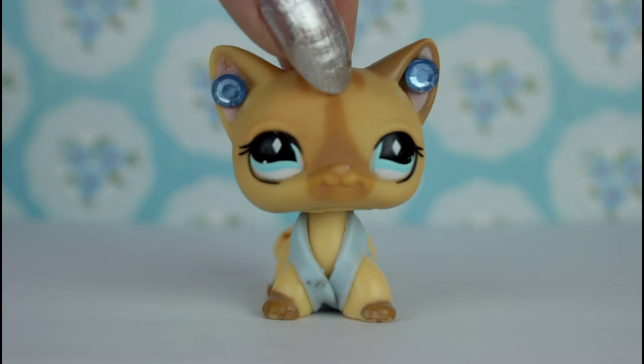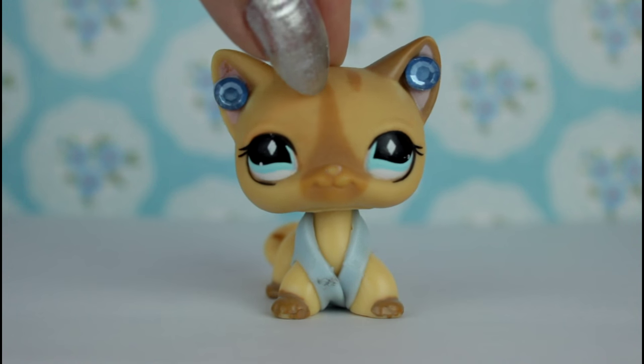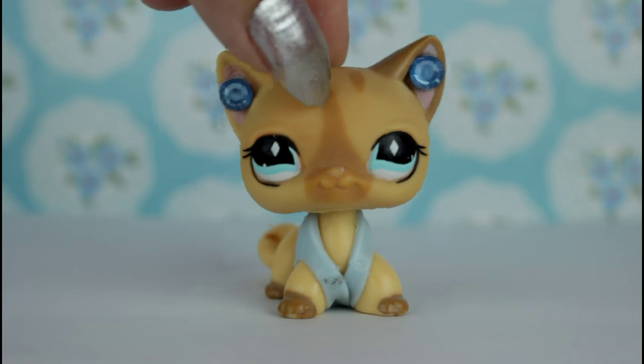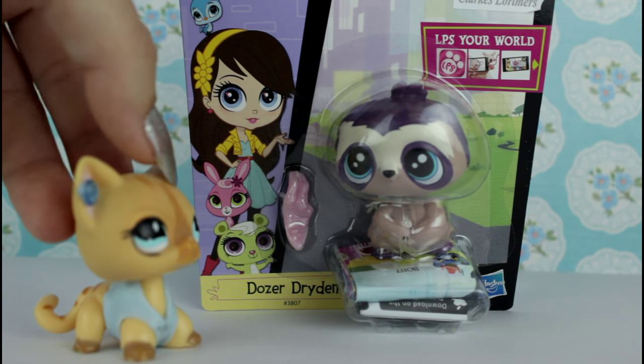Hello everyone, today we're doing an LPS unboxing. I went to the store and all they had were the new pets, but out of the new pets I just really liked one and thought it was adorable so I bought it. Here he is — and it's a Sloth!